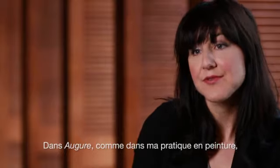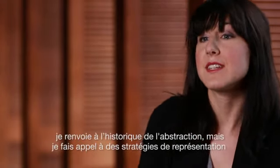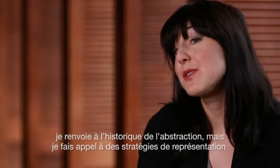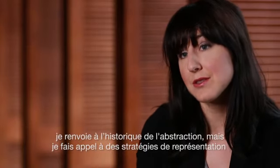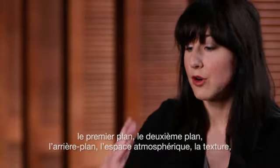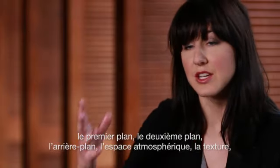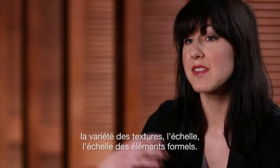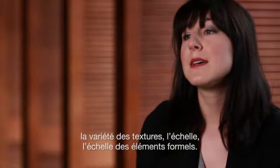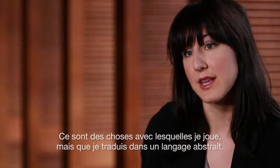In Augury, as in my painting practice, I'm referencing the histories of abstraction, but I'm utilizing strategies of representation. So there are those elements of traditional landscape painting — foreground, middle ground, background, atmospheric space, texture, variety of texture, scale of the formal elements. These things I'm playing around with, but I'm translating them through an abstract language.